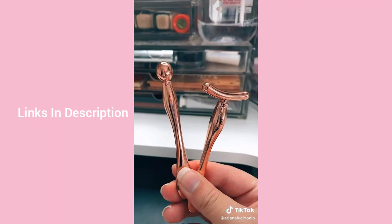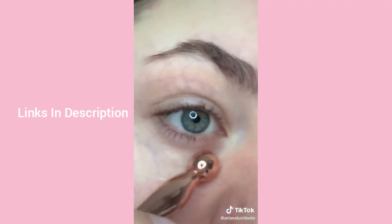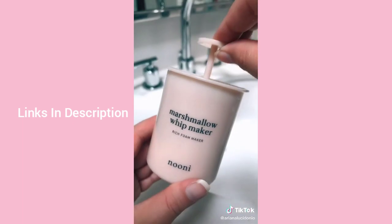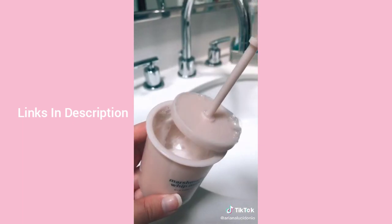These eye cream applicators are metal, so when you dip them in eye cream and apply them they're super cooling. I also bought this marshmallow whip maker — you mix cleanser with water, pump it for 15 seconds, and it turns into bubbly foam. Is it necessary? No. But is it fun? Absolutely.